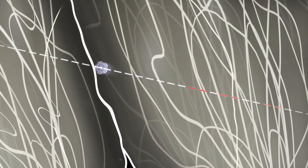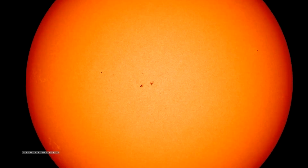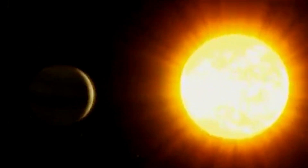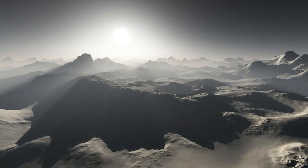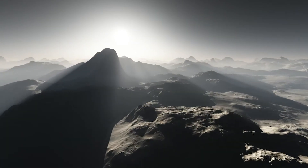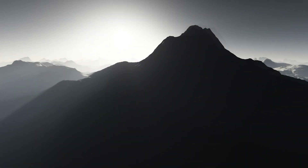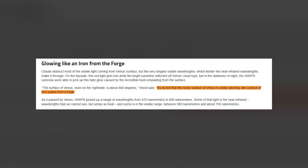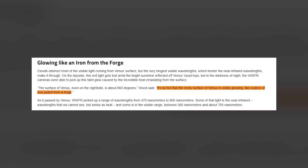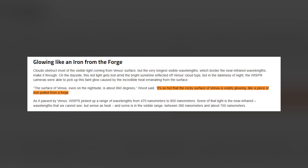Infrared and near-infrared are the wavelengths of thermal energy — in other words, heat. On Venus's day side, warmed by the sun, any infrared emissions from the surface would be lost. But on the night side, it seems temperature variations on the planet's surface are unexpectedly detectable by the instrument. It's so hot that the rocky surface of Venus is visibly glowing, like a piece of iron pulled from a forge, Wood explains.